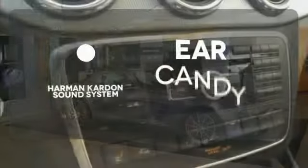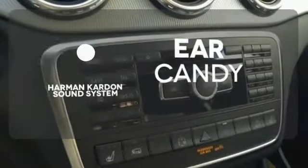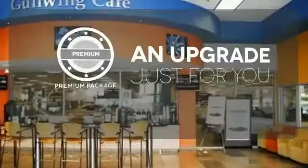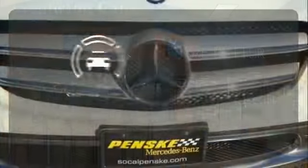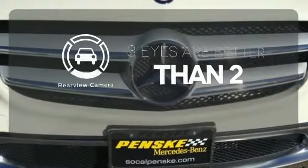The Harman Kardon sound system gives you a rich listening experience. The premium package takes a great thing and makes it even better. The backup camera gives you a clear picture of what is behind you.